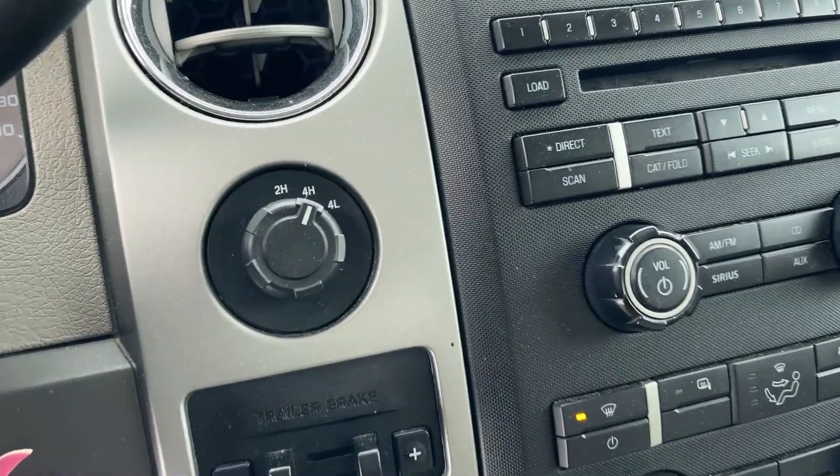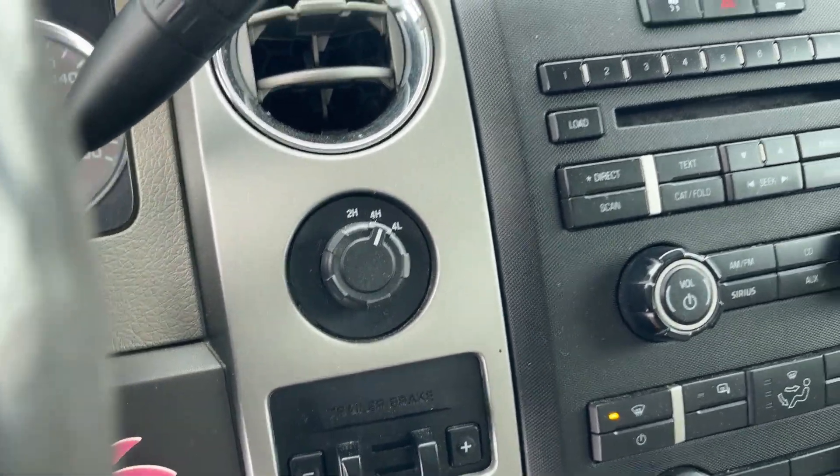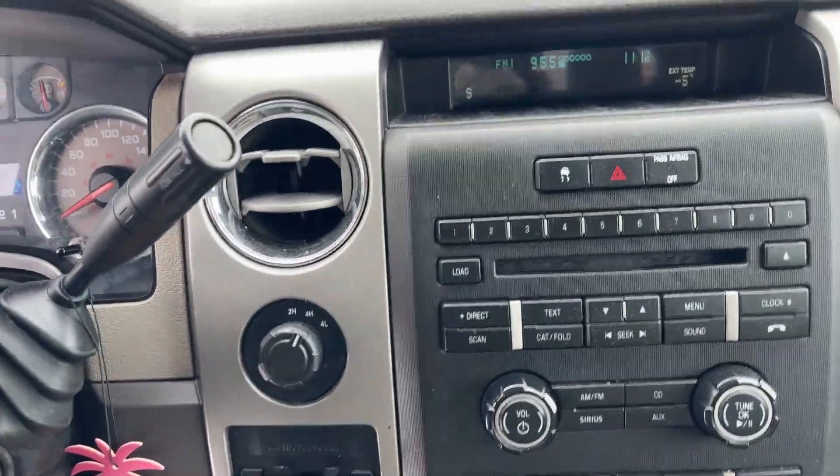Going right of the steering wheel, you have your set for four-wheel high, two-wheel high, or four-wheel low, so you can change depending on the terrain that you're on.